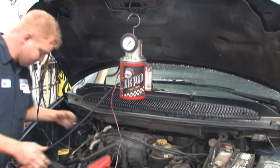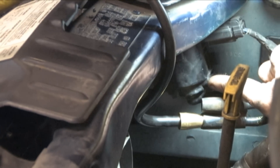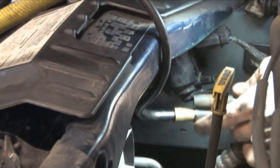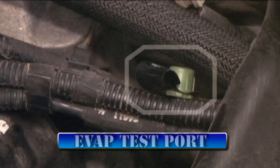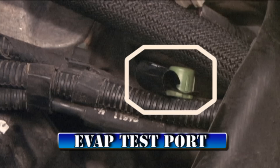We connect the smoke machine to the system through the proportional purge solenoid hose instead of the buried green cap test port, because it is much easier on this vehicle. If we use the test port, we would also need to cap off the vacuum line from the engine to the purge solenoid to stop the flow of smoke into the engine.